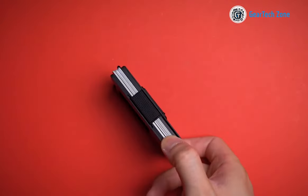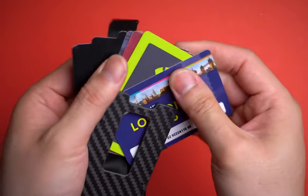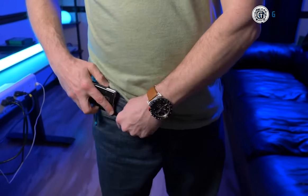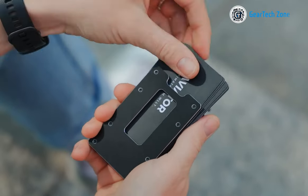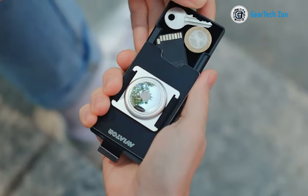Thanks to its ingenious pull strap feature, you can effortlessly slide your cards out within seconds. Additionally, the wallet's frame includes an adjustable elastic strap capable of securely accommodating up to 20 cards. Worried about RFID scanning threats? Fear not, as this wallet is RFID protected, safeguarding you from any unwanted scans.